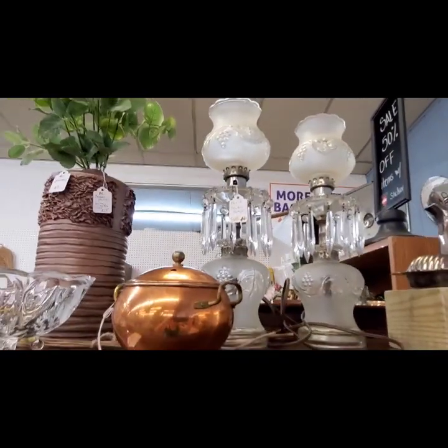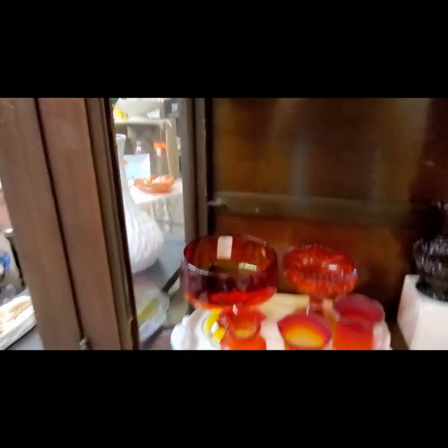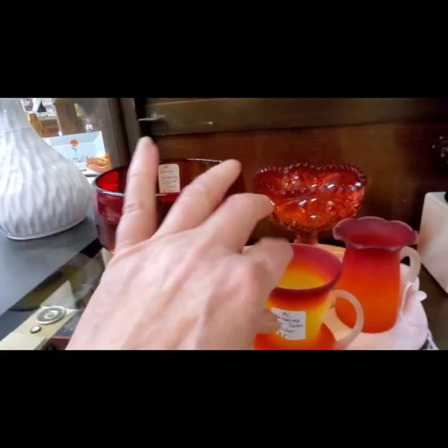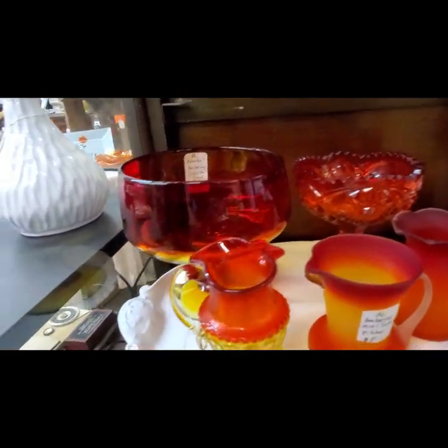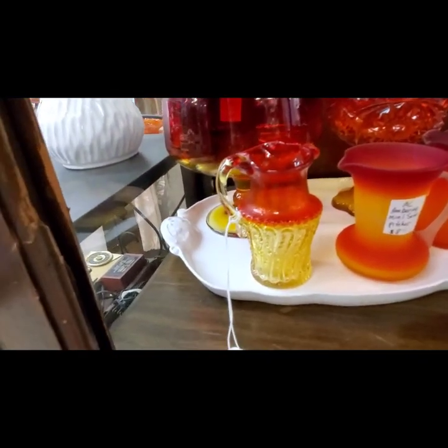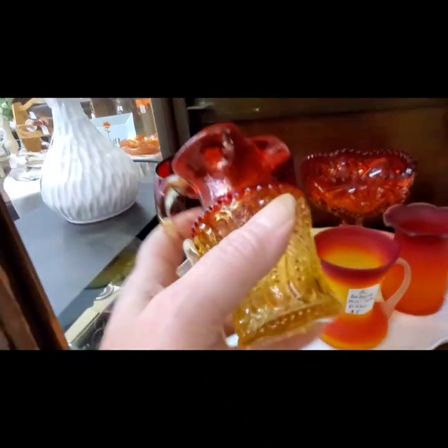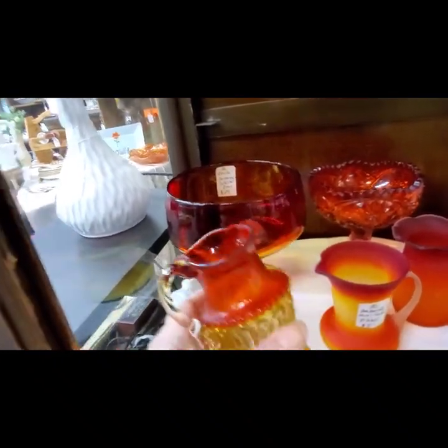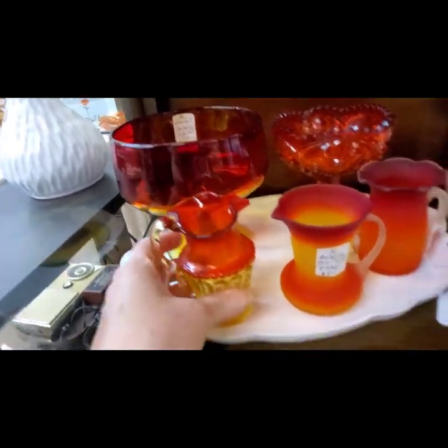I love those lamps — that's a cool style with the crystals hanging down. And then we have some Amberina glass. This one on the right is a satin finish — they wanted $8. And then this one was pretty cool. I liked the pattern in it. Great for fall time.